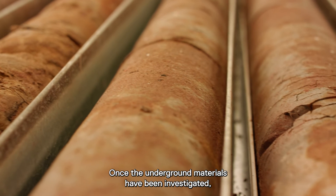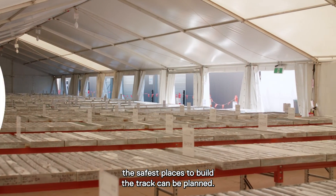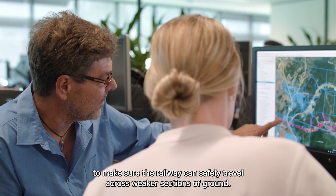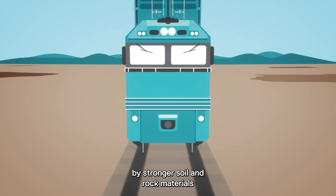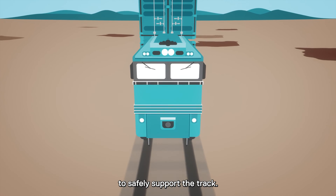Once the underground materials have been investigated, the safest places to build the track can be planned. Engineers will design bridges and tunnels to make sure the railway can safely travel across weaker sections of ground. Sometimes sections of weak ground are removed and replaced by stronger soil and rock materials to safely support the track.